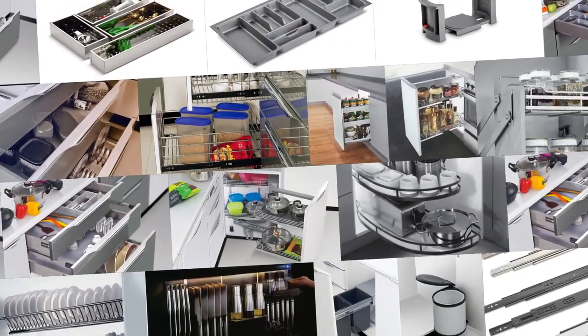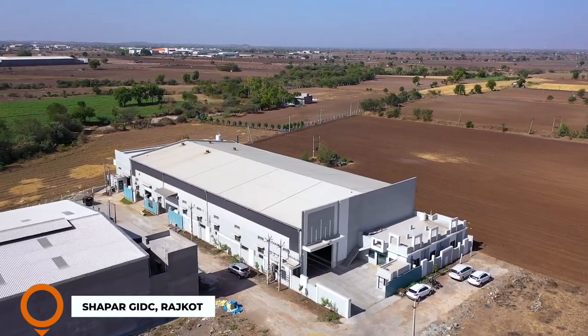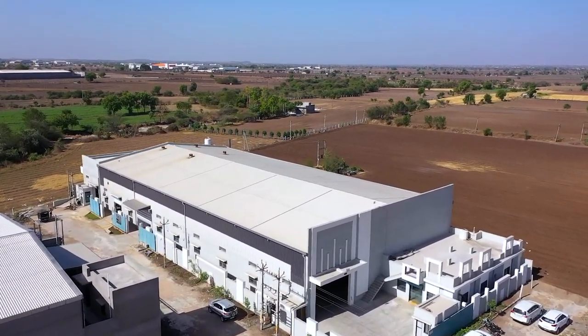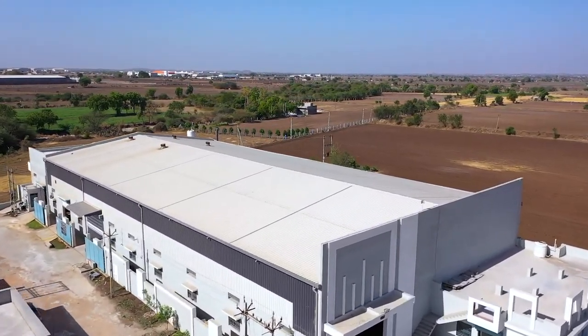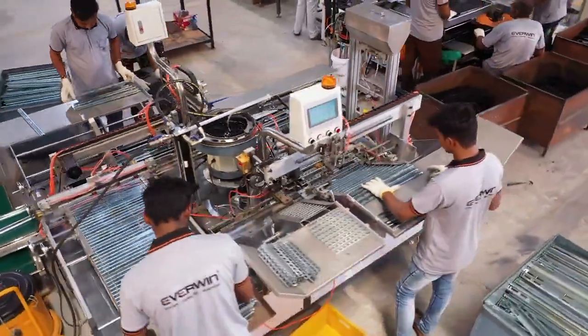Over the years, we have earned the trust and adoration of customers across India. In fact, we are the leaders of the domain of kitchen products in India. After the overwhelming success of our kitchen baskets, in the year 2021 we spread our wings and expanded our business by establishing an exclusive manufacturing unit for drawer slide channels.